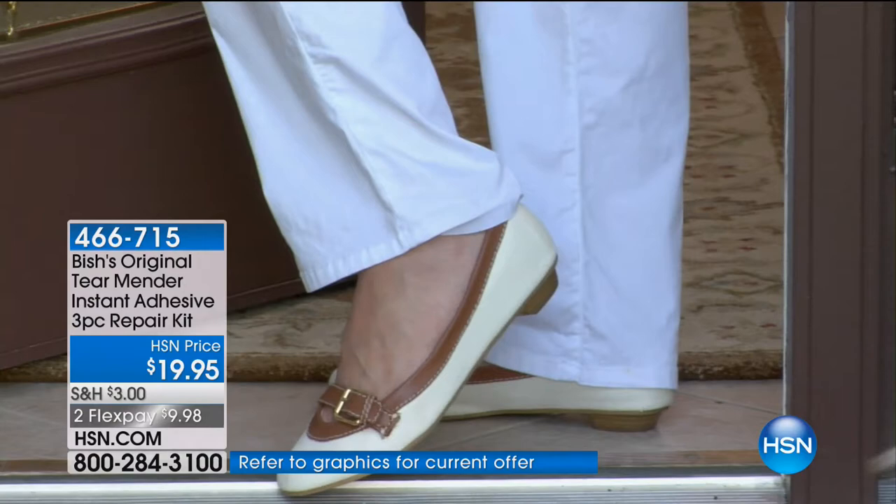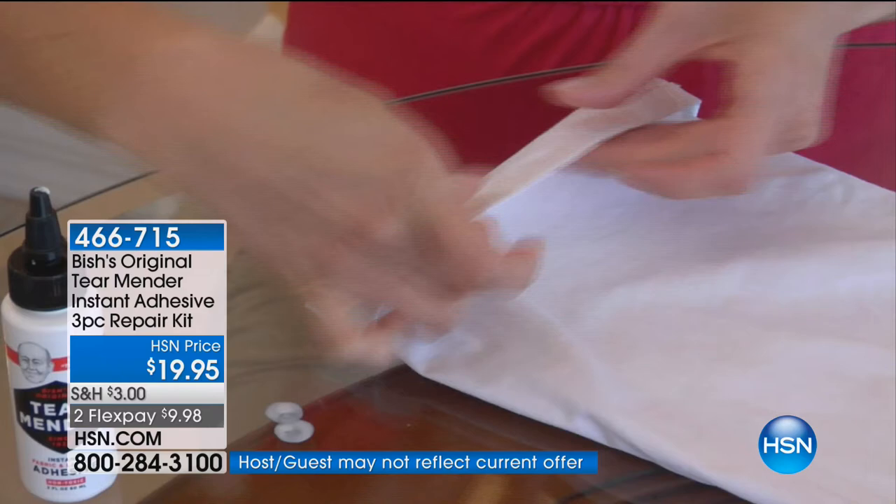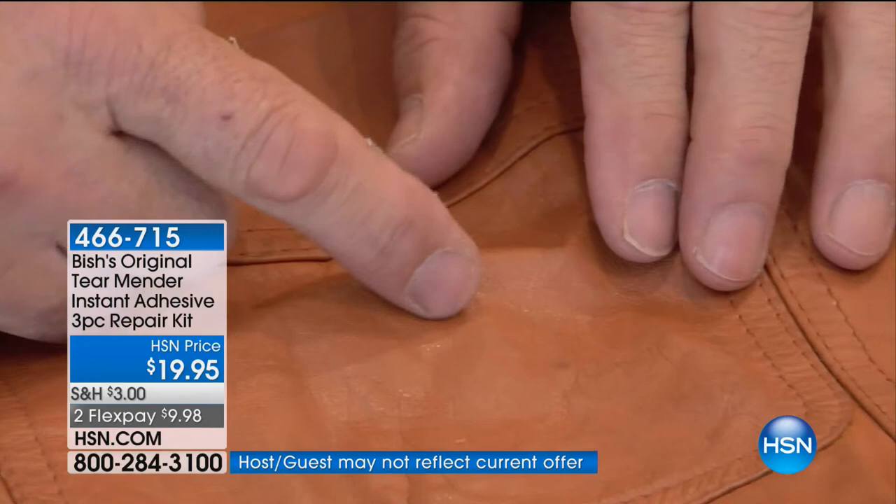That's actually exactly how it happened for me. I'm a mom — I have four boys. Tear Mender is a fabric and leather adhesive and it's completely natural. It works on all fabrics, all leathers. It can be used on a hem. It's simple to use, completely non-toxic. You can wear it in three minutes, you can wash it in 15. With about 400 repairs out of these three bottles, it's only about five cents a repair.